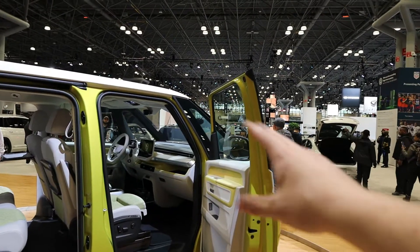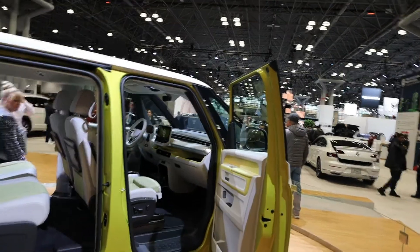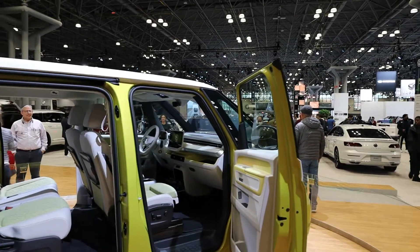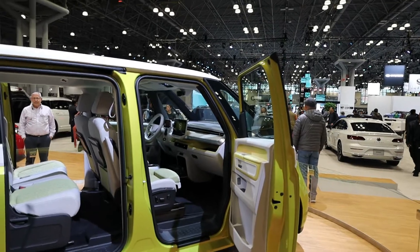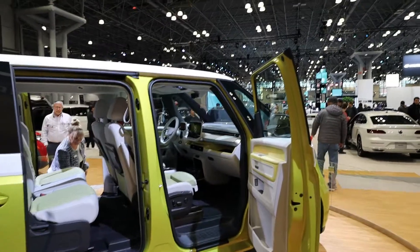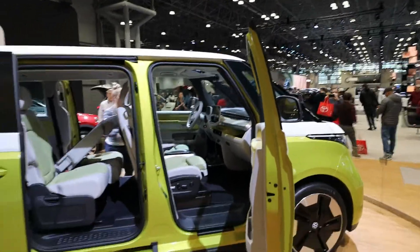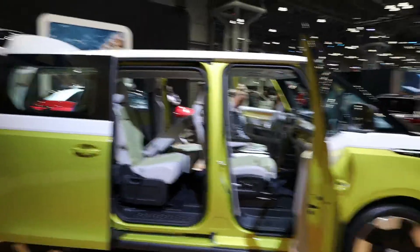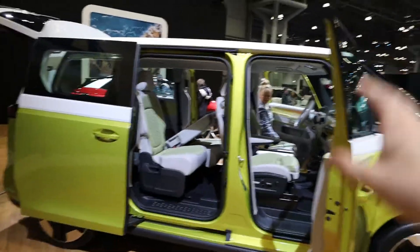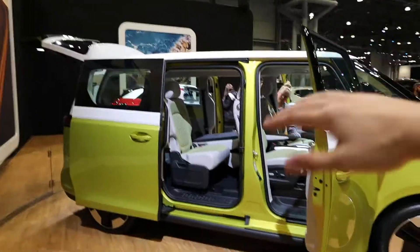The entire dashboard is a very futuristic, modern design — very simple. Basically just one piece of wood going across the entire dash. A lot of white inside and there's what looks like a touchscreen right in the center. I'd have to assume it's a touchscreen because I only see a couple of buttons on the dash. The lady from Volkswagen is messing around with the seats, probably showing people how they go up and down.